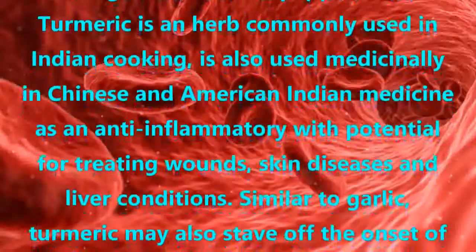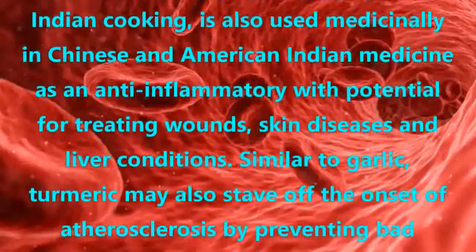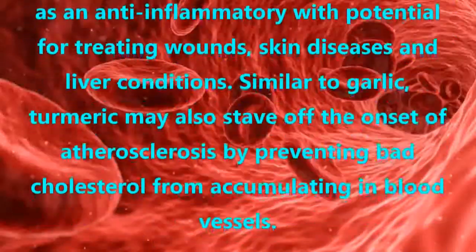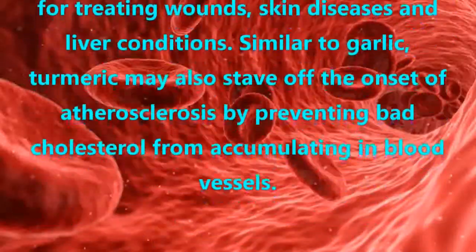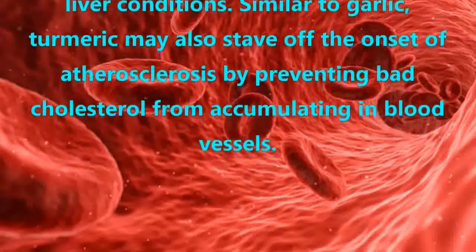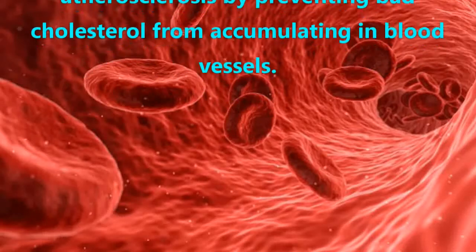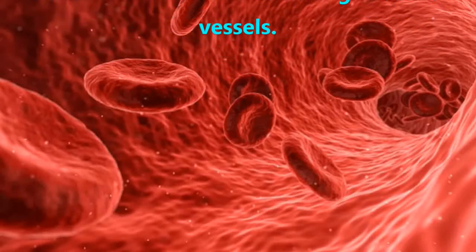Turmeric is an herb commonly used in Indian cooking, and is also used medicinally in Chinese and American Indian medicine as an anti-inflammatory with potential for treating wounds, skin diseases, and liver conditions. Similar to garlic, turmeric may also stave off the onset of atherosclerosis by preventing bad cholesterol from accumulating in blood vessels.